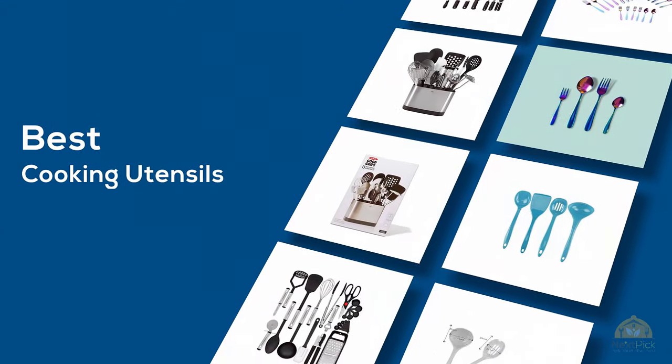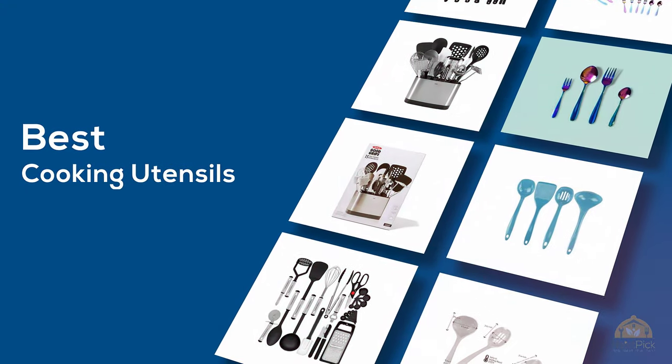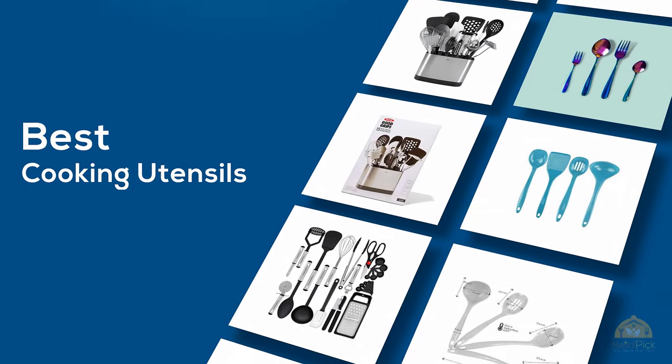If you are looking for the best cooking utensils, here is a collection you have got to see. Let's get started.